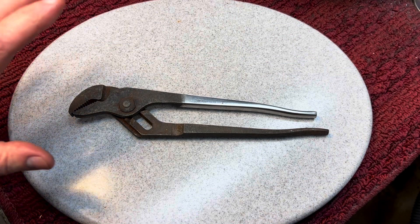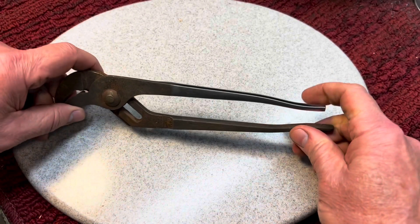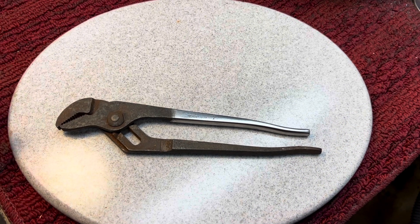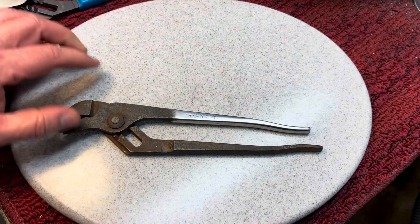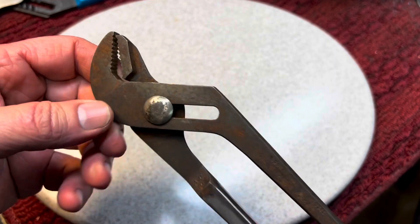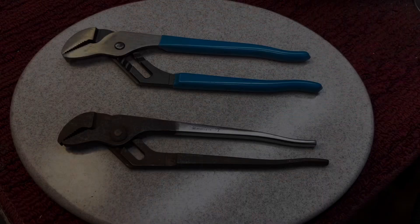Next up for today's project, we have these channel locks — we demonstrated Evapo-Rust with this pair. You can see the name: Champion D.R. Mint. This was an original channel lock, and these are absolutely fantastic. This is kind of their newest style — the 420 — they come with plastic handles. Let's clean this up and put the rest of it in Evapo-Rust.